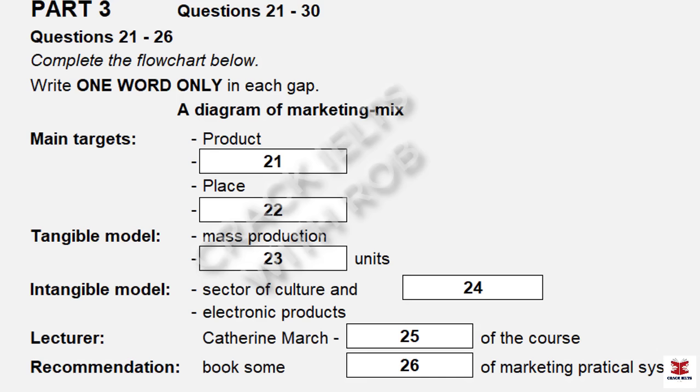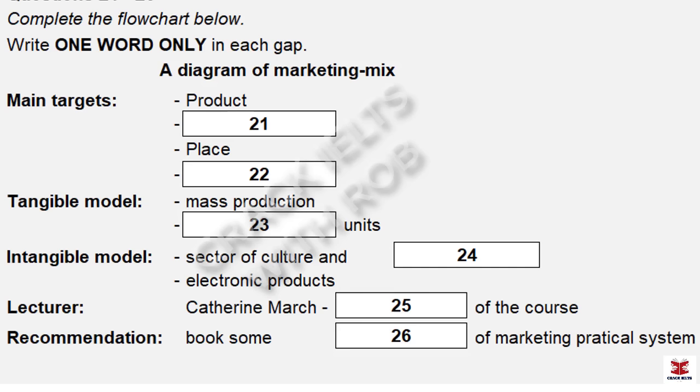That is the end of part two. You now have 30 seconds to check your answers to part two. Part three. You'll hear a conversation between student Tom and a tutor about a Marketing Mix programme. First, you have some time to look at questions 21 to 26.